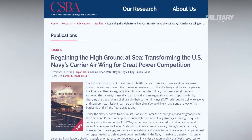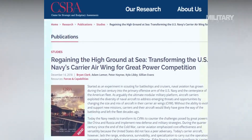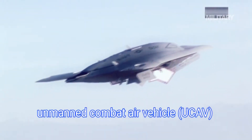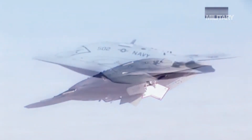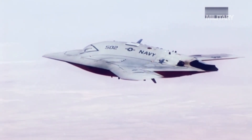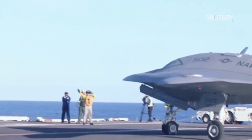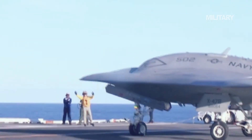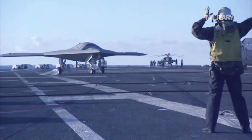A 2019 study by the Center for Strategic and Budgetary Assessments concluded the Navy needed an unmanned combat air vehicle with an unrefueled range of up to 3,000 nautical miles, capable of both electronic warfare and air-to-surface strike missions. "There is still going to be a need for manned fighters to do close air support, but mostly to do command and control of other platforms that are perhaps unmanned inside a comms-denied environment," study author and retired submarine officer Brian Clark told Defense News in May 2019.